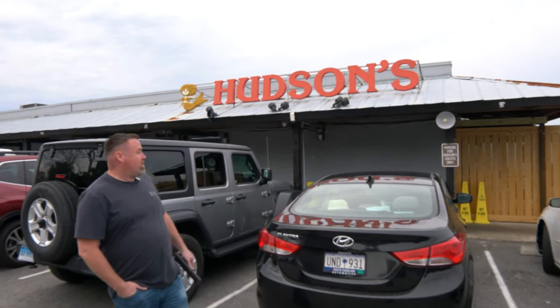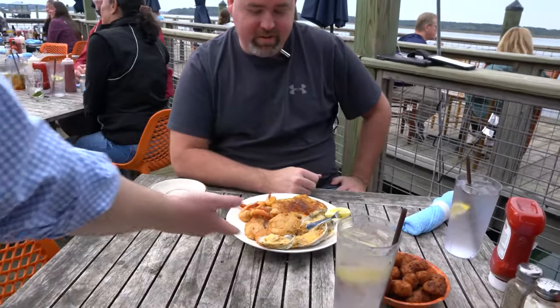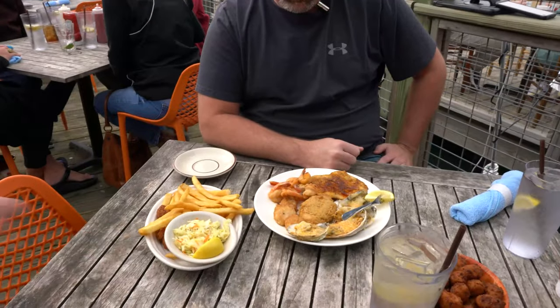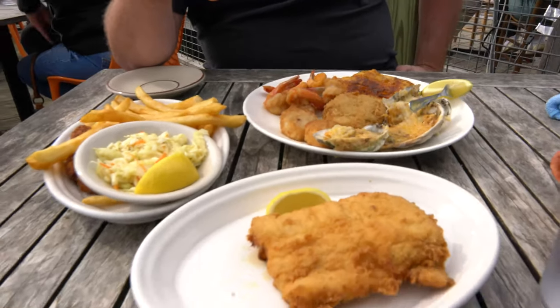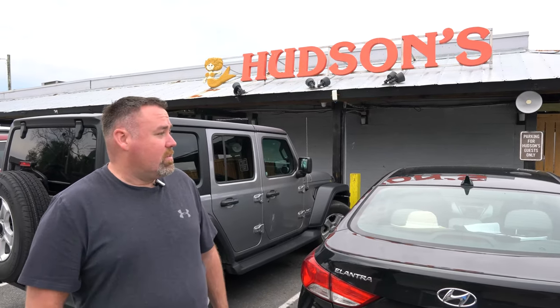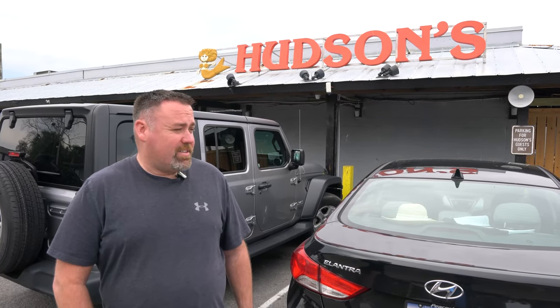We just got done here at Hudson's. The food was great — we had that platter. The crab — you wouldn't believe how much crab meat is in there. They say they only put one saltine cracker in each one. The fried flounder was recommended to us and it was really, really good — thick, crispy, and juicy. Everything out here was great.